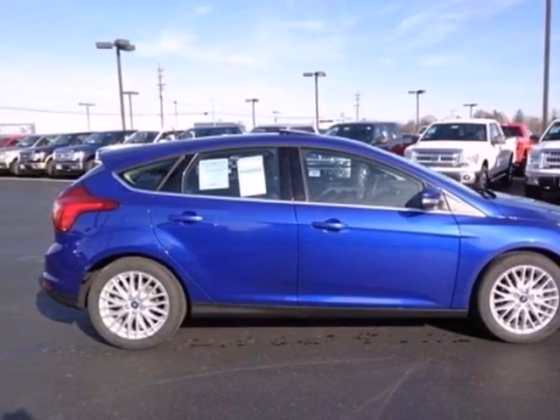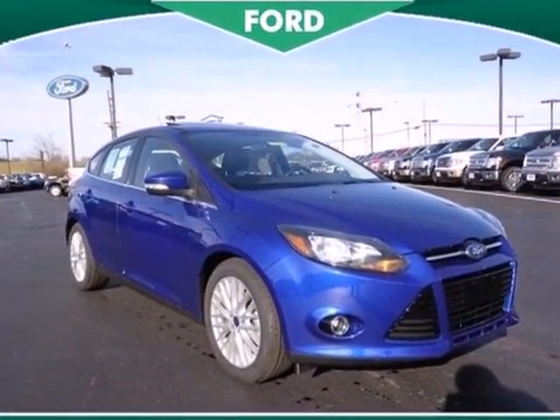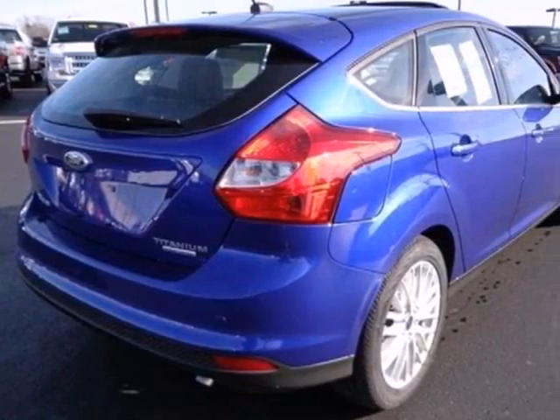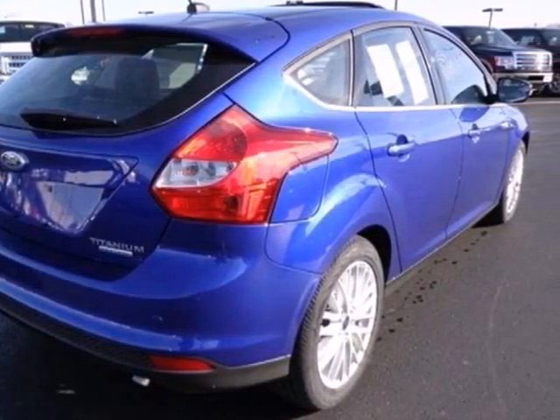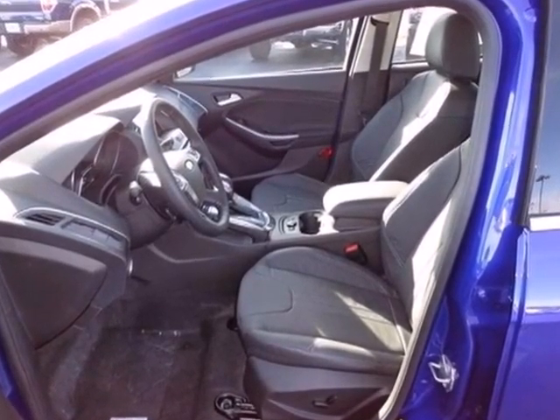You can handle any road condition confidently with the anti-lock brakes, brake assist and stability and traction control. Aggressive style, smart design and economy savvy — that's the all new 2013 Ford Focus. Test drive it today.